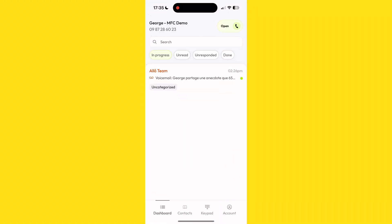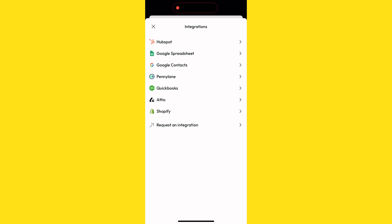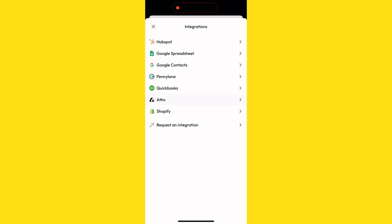First, open the Allo app on your iPhone. Tap on the account tab at the bottom right corner. Next, tap on integrations. From the list of available integrations, select Atio.